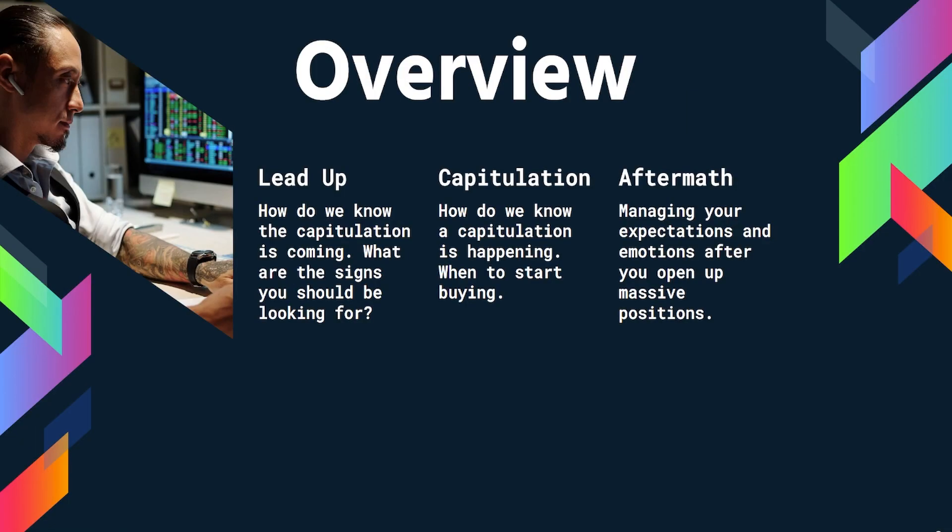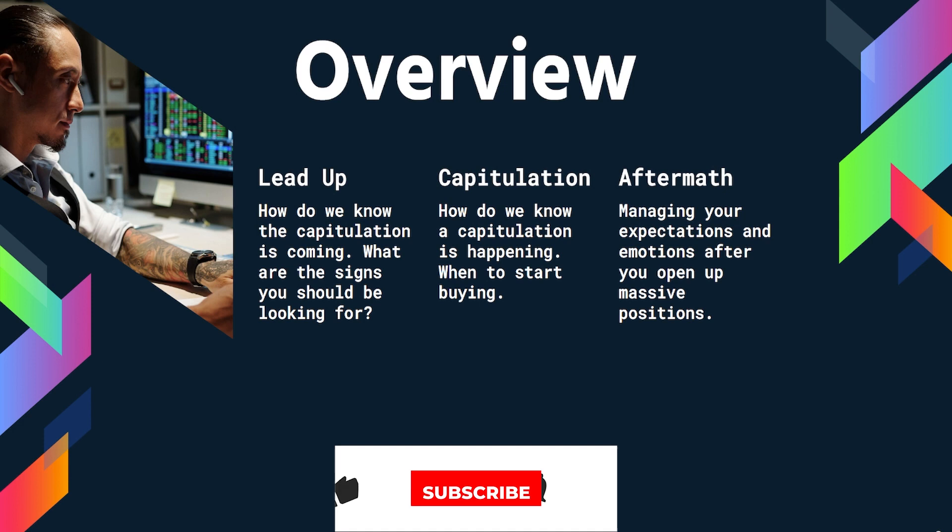There are three main parts to this tutorial. The lead up — how do we know a capitulation is coming? Capitulation — how do we know we are capitulating and when to buy? And finally, the aftermath: dealing with emotions and holding on with diamond hands.